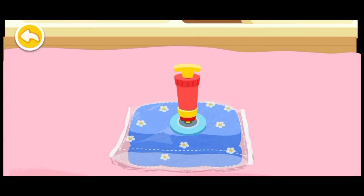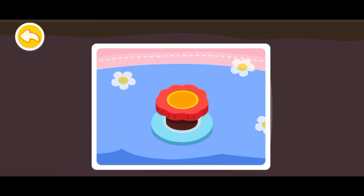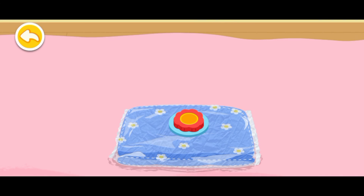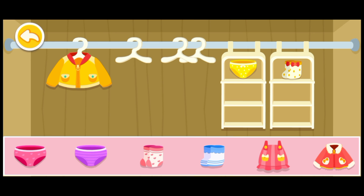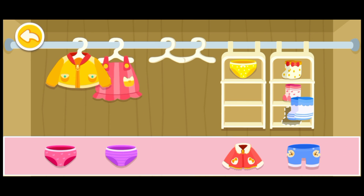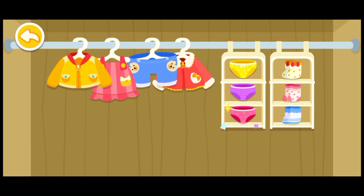The quilt is so big, it needs to be compressed before being put in the closet. Let's tidy the closet up. Socks. Skirt. Socks. Pants. Underwear. Top. Underwear.